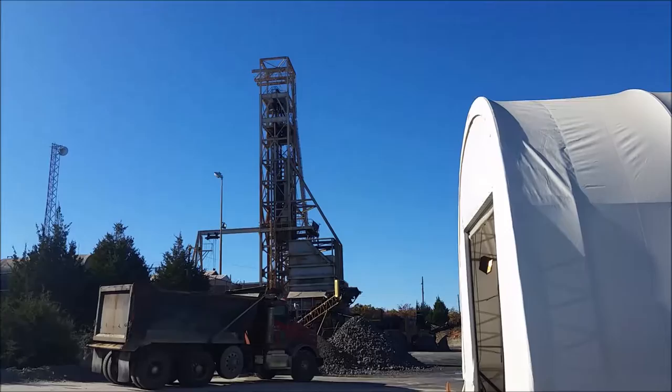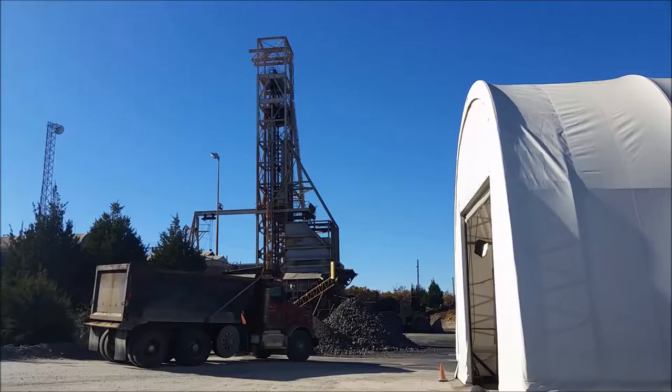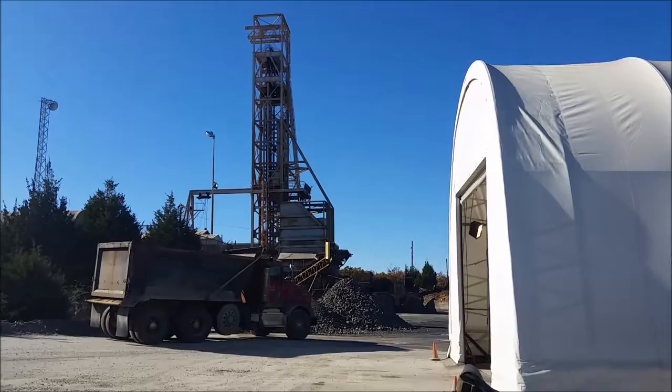The production shaft for Catskill is two eight-ton skips — that's what they're rated at. They can haul a little bit more than that depending on how they're loaded. They go up and down all day. That's also how we drop people in here. There's an ore bin on the surface where they dump, and from there the ore bin feeds a vibratory screen.